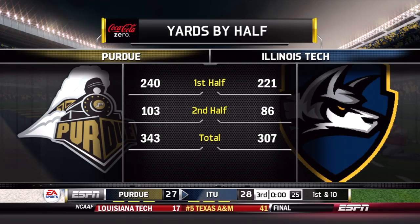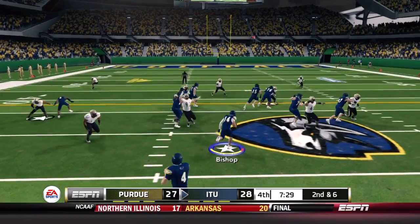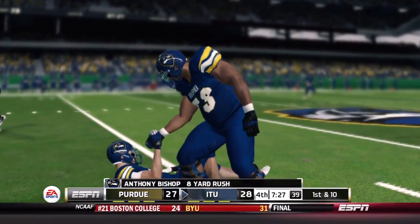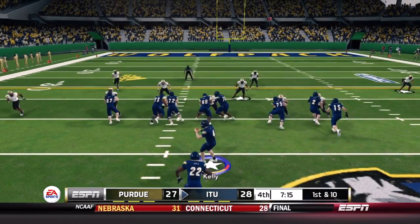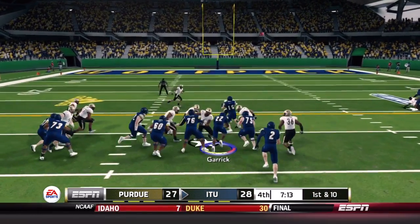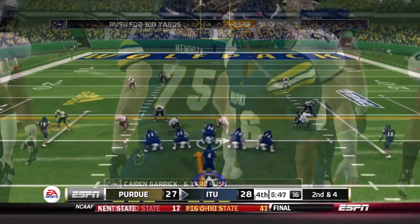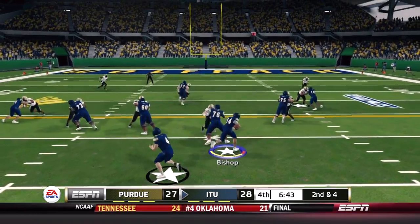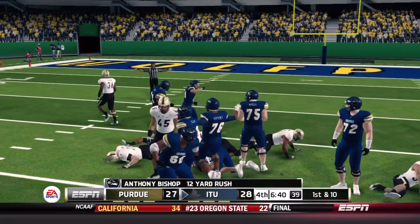McKnight has been an absolute weapon as the fourth quarter begins. Illinois Tech has trailed Purdue in yardage but found a way to make it work. On second and six, Bishop finds eight yards — his tenth carry of the game. Garrick checks in and powers it for a six-yard gain. Then Bishop is back in on second down and shows off his speed up the middle for 12 yards. Already back in field goal range with 6:40 to go.